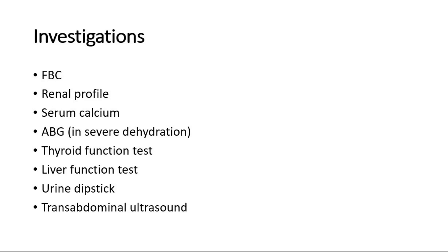Also check serum calcium to look for hypercalcemia, and arterial blood gas analysis in severe dehydration to look for metabolic alkalosis or metabolic acidosis in cases of sepsis. Other tests include thyroid function tests — look for evidence of mild hyperthyroidism, for example in cases of gestational transient thyrotoxicosis. This hyperthyroidism can cause hyperperistalsis in the GIT, causing outlet dysfunction and leading to vomiting. Liver function tests should also be done — look for elevated liver transaminase, amylase, and lipase to rule out hepatitis and pancreatitis, which could also be causing the vomiting.